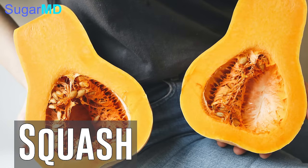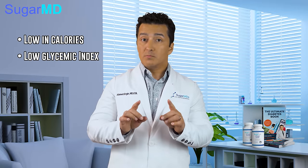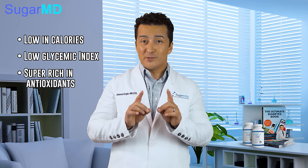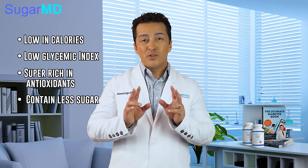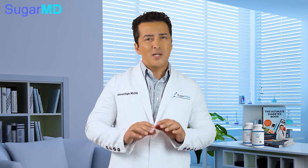Another anti-inflammatory food is squash. They're dense, they're filling, and relatively low in calories, so they have a low glycemic index as well. They're super rich in antioxidants and are a good substitute for sweet potatoes because they contain less sugar. Though more research is needed to truly confirm their benefits, they make a great addition to pretty much any meal.